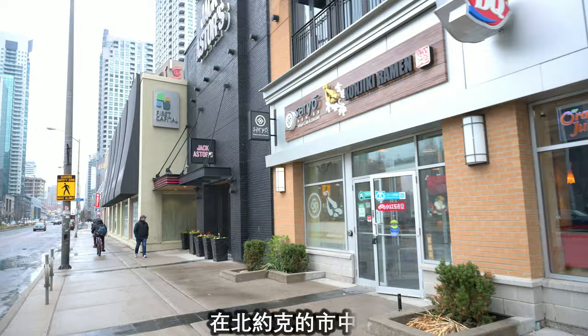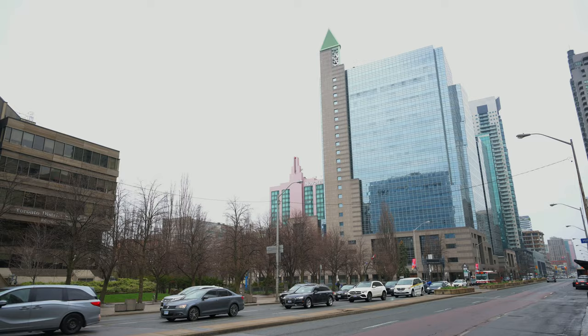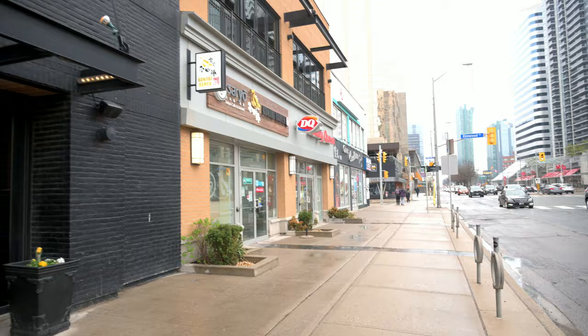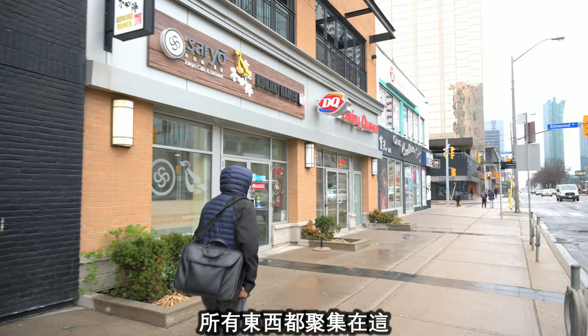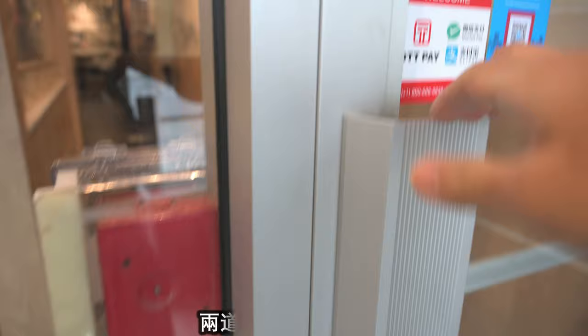Here we are in the heart of North York at Konjiki Hototogisu. To let you know where we are in North York — we're right here near Mel Lastman Square, right underneath that Novotel. It's North York City Hall, which makes it very convenient because we're pretty much in the middle of everything within the North York realm. This is the place we're going to try for the second ramen of the day. They made the entrance very secure with two doors. Let's go inside.